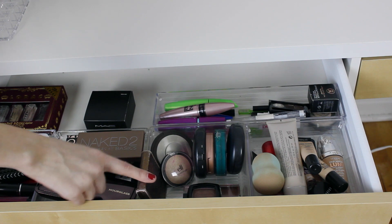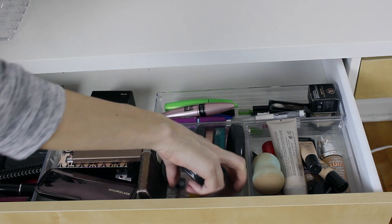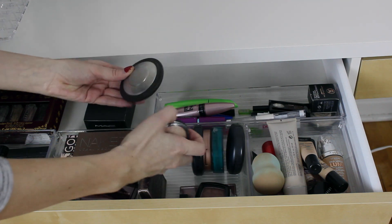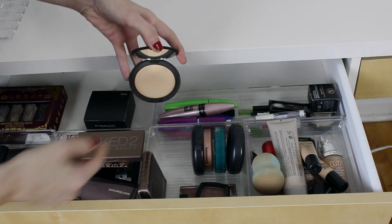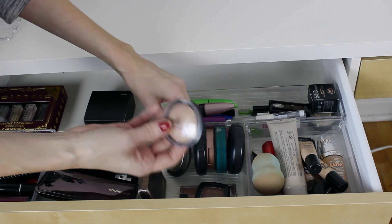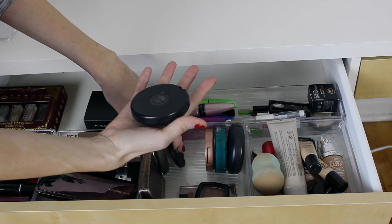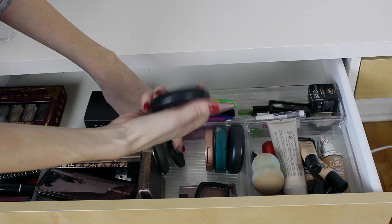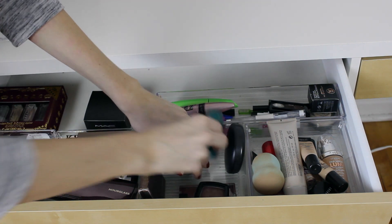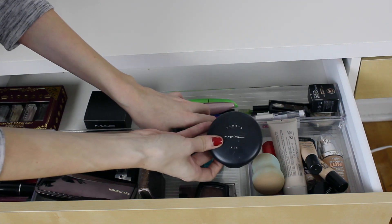For cheeks I have the Tarte Amazonian Clay Bronzer, the Taupe Blush by NYX — adore this one — the Wet n Wild Bronzer which I'm trying to use up. For highlights I have the Becca one in Moonstone — I like it but I'm not sure I fully follow the rave reviews — and the ELF highlighter which I highly recommend. I have a MAC Limited Edition Blush Highlight face powder and my Tarte Blush in Exposed. For powder I have the CoverGirl Sensitive Press Powder, the Color Buff Beige, and the MAC Studio Fix Powder.